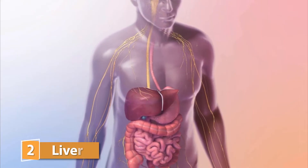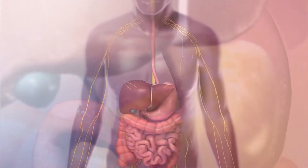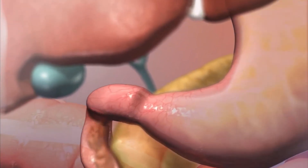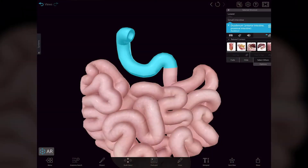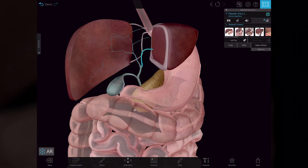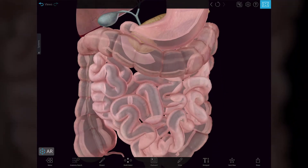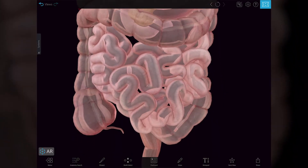The liver is one of the largest organs in the body and it is continuously producing bile. This yellowish-brown fluid aids chemical digestion by emulsifying fats in the duodenum. Bile flows out of the liver into the right and left hepatic ducts, into the common hepatic duct, and toward the small intestine to help with digestion and the absorption of fats.